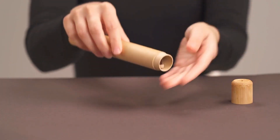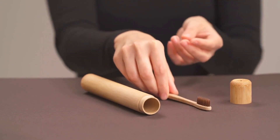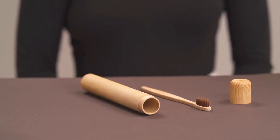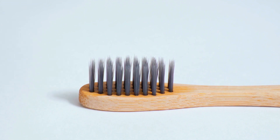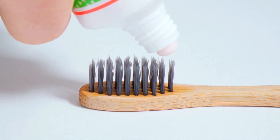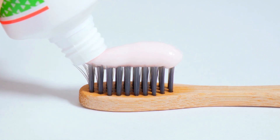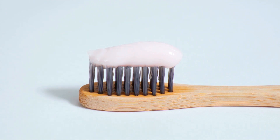Fast forward to the 18th century, when a significant shift occurred in toothbrush design. In 1780, William Addis, an English entrepreneur, mass-produced the first toothbrush made with a handle carved from cattle bone and bristles made from boar hair. This invention marked a crucial turning point in making toothbrushes more accessible to the general population.